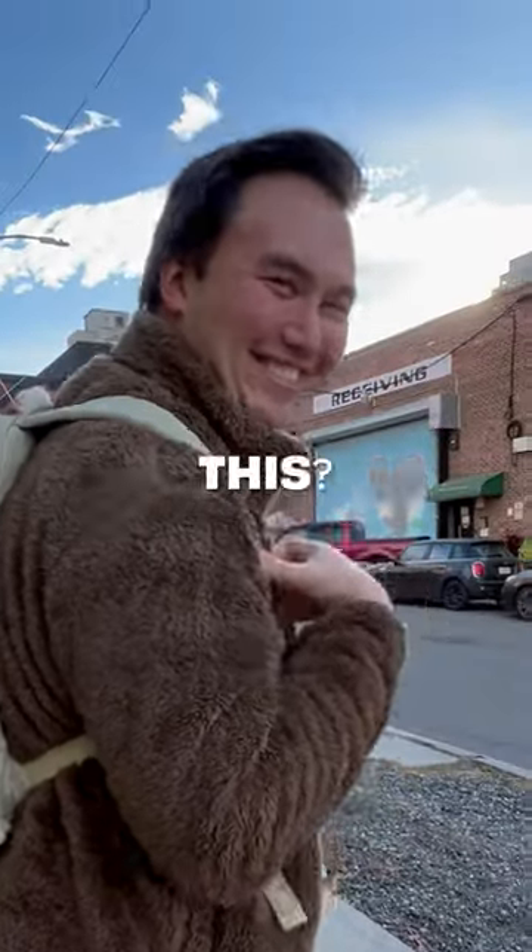Want to try that on and see how it fits? Nice! Oh my gosh, it's like firm. Awesome, you look great! Would you recommend this? Yeah, yeah, definitely!